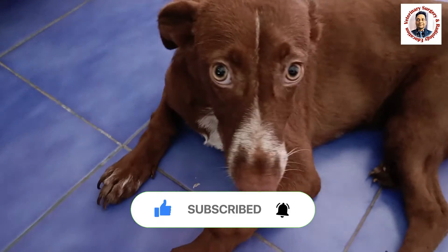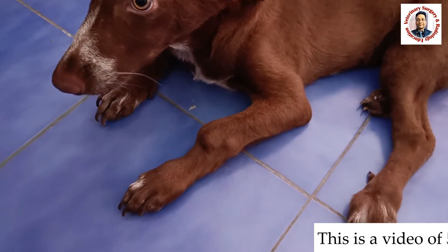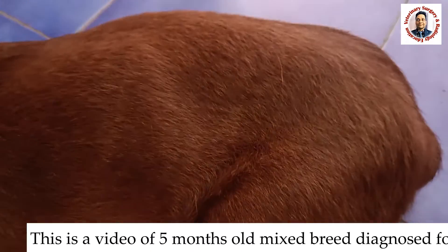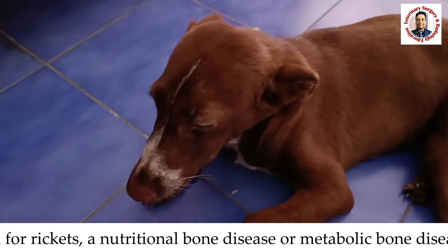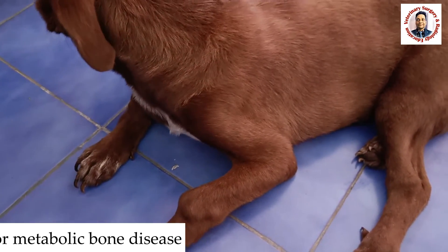Today we have a 5-month-old mixed breed puppy presented with a history of slipping from the stairs and not being able to stand for the last 10 to 12 days, with inability to get up and pain whenever we touch the bone of any region.